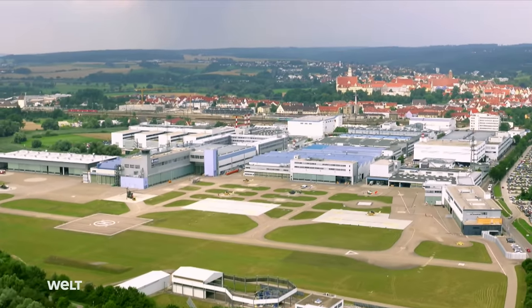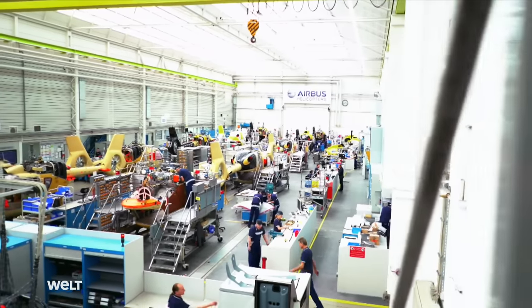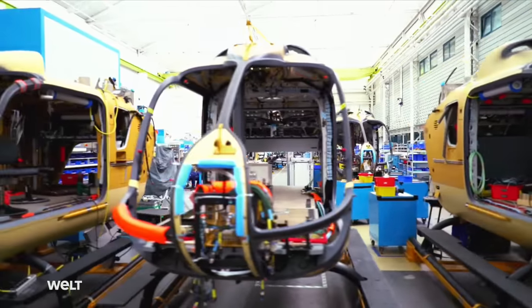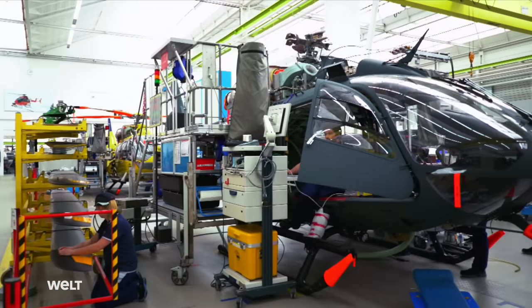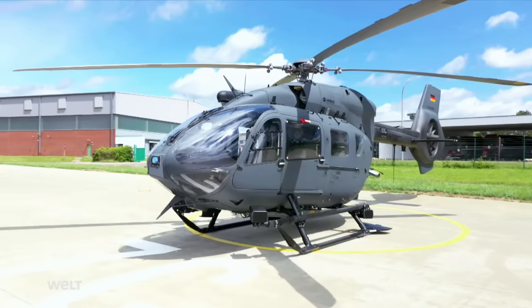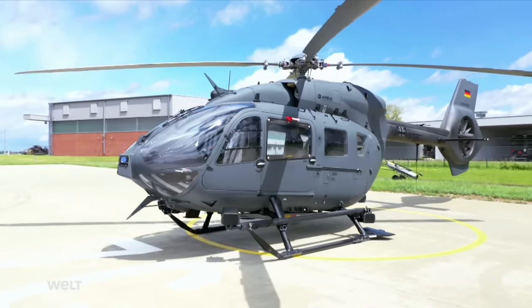Many of the helicopters used by the German Armed Forces come from the Airbus plant in Donauwörth, Bavaria. Around 7,000 employees build four different helicopter models here. The H-145M Special Forces helicopter is also produced here.